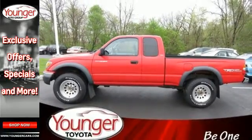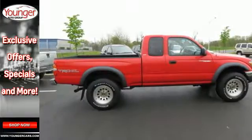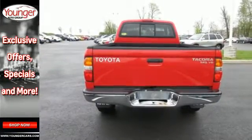Toyota's reliable mid-sized pickup combines confident handling, responsive performance, and ready-for-work-or-play capability. See it for yourself today.